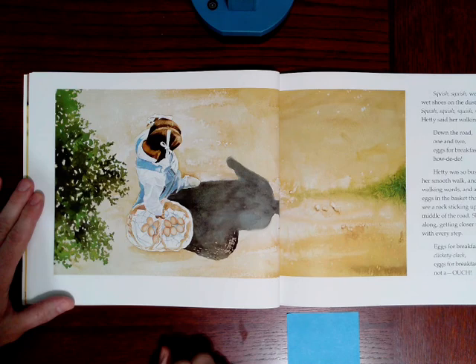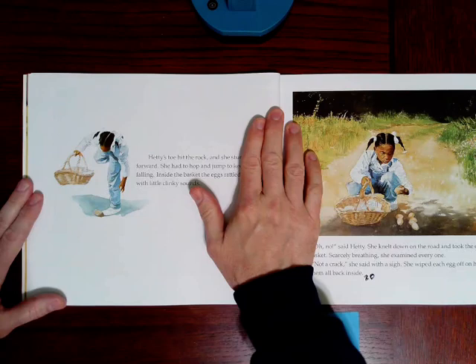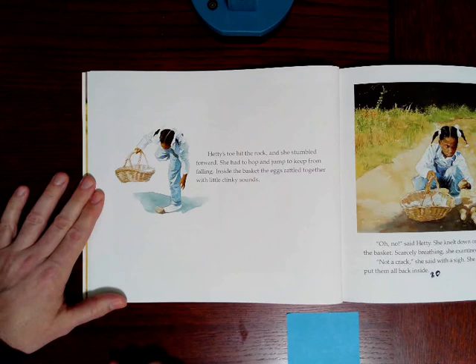And Hetty said her walking words. Down the road, one and two, eggs for breakfast, how'd he do? Hetty was so busy doing her smooth walk and saying her walking words and admiring the eggs in the basket that she didn't see a rock sticking up in the middle of the road. She walked along, getting closer to the rock with every step. Eggs for breakfast, clickety-clack. Ouch! Hetty's toe hit the rock and she stumbled forward. She had to hop and jump to keep from falling.